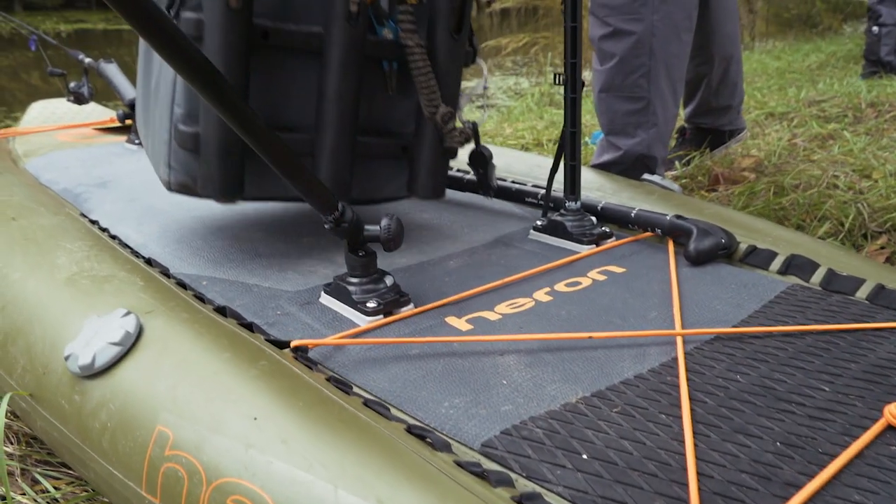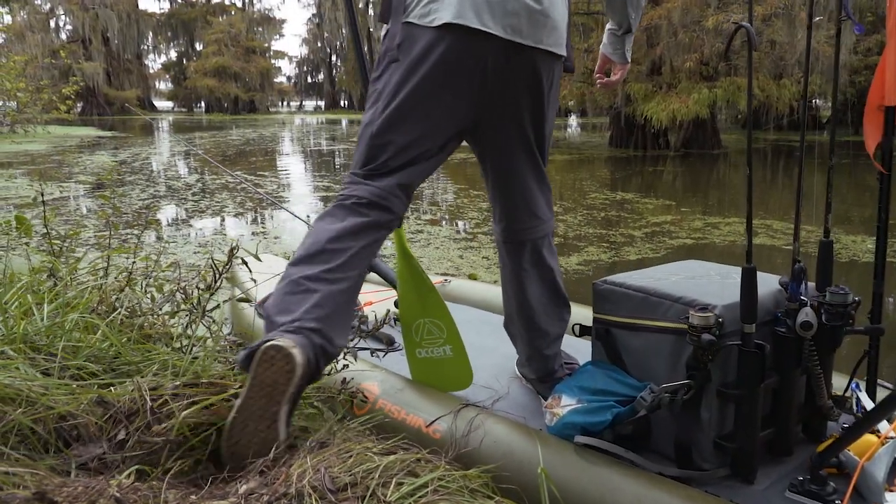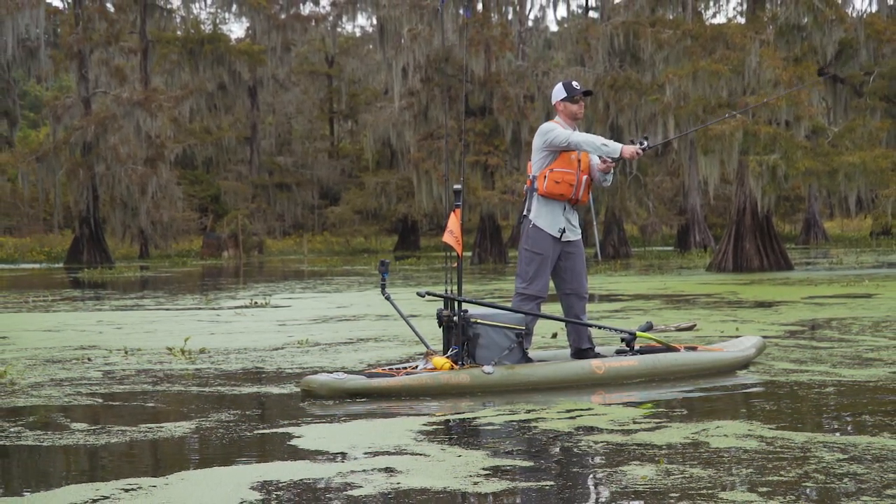It also features three mounting plates for accessories and tons of attachment points for lashing down my cooler, tackle bag, or other gear. It's stable enough that I can fish moving water and set the hook without worry.